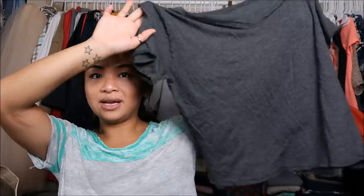The next thing I have is just a plain shirt. It doesn't have a brand. It's just a grey plain loose-fitting shirt. I can always wear that when I go hiking.